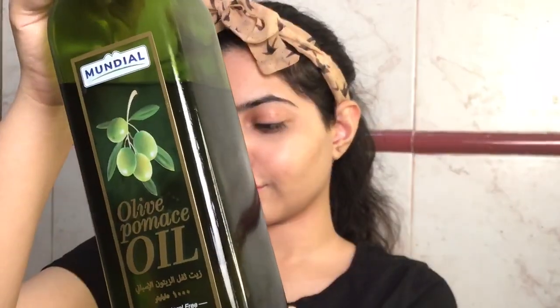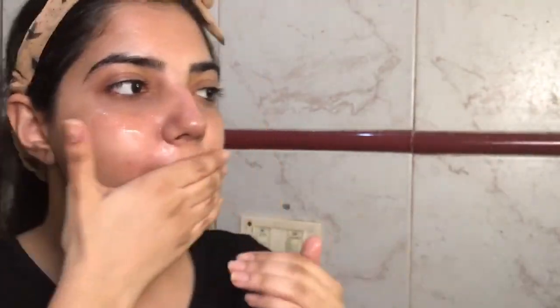I like to cleanse my face using olive oil because it gets rid of all the makeup and dirt really nicely. I just do it once or twice a week, usually once. Make sure you also cover your neck.